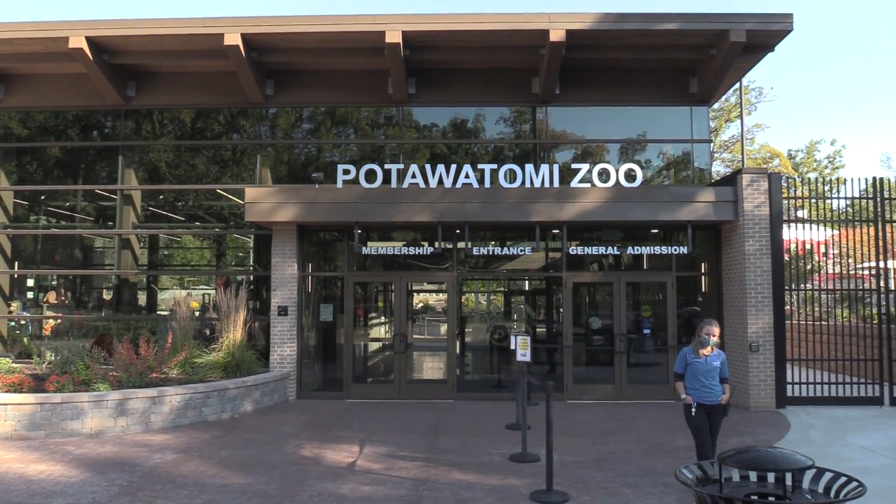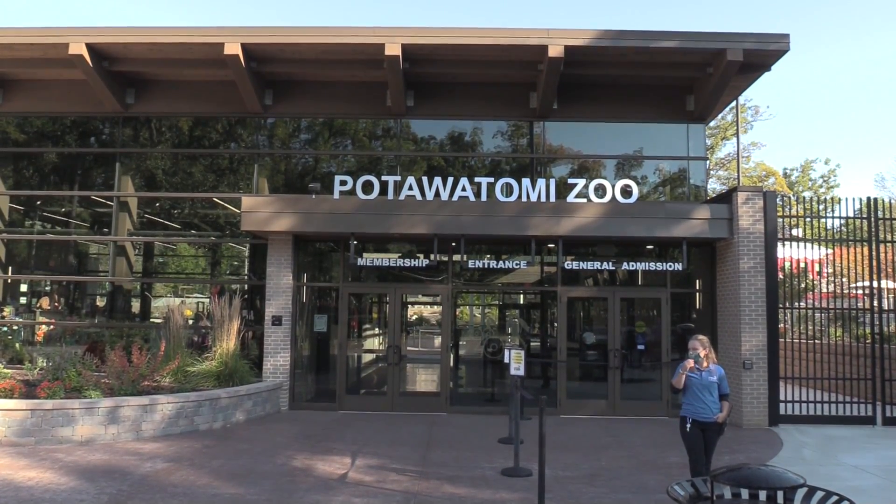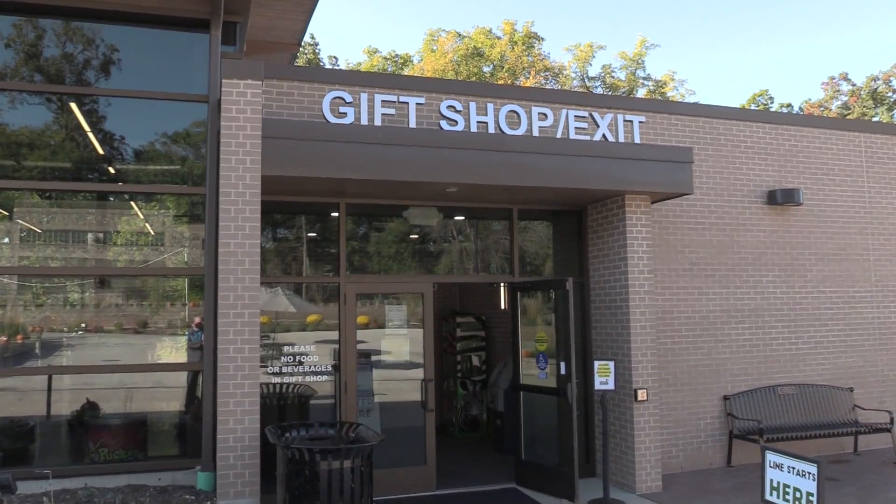The Potawatomi Zoo opens at 10 — it's about 5 till and we'll be going in. Hey everybody, Tom here for Tom's Road Trippin'. I'm in South Bend, Indiana, and I am visiting the Potawatomi Zoo today.